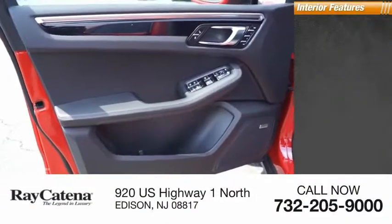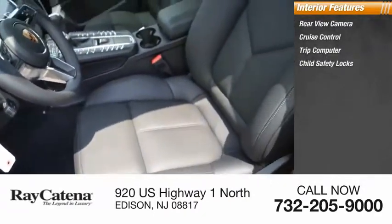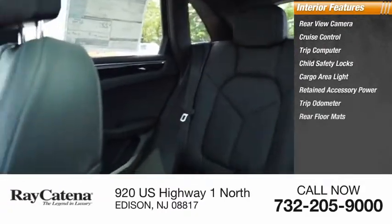Inside you'll find rear view camera, cruise control, trip computer, child safety locks, cargo area light, retained accessory power, trip odometer, rear floor mats.